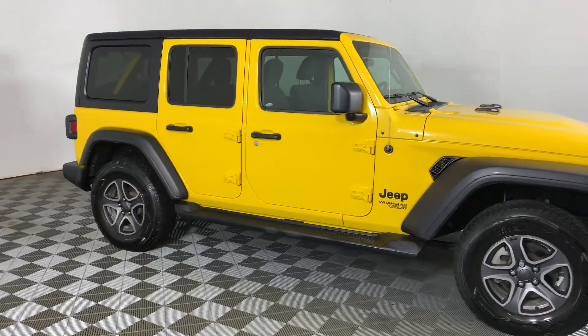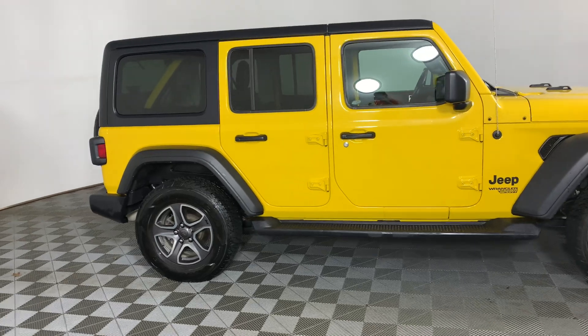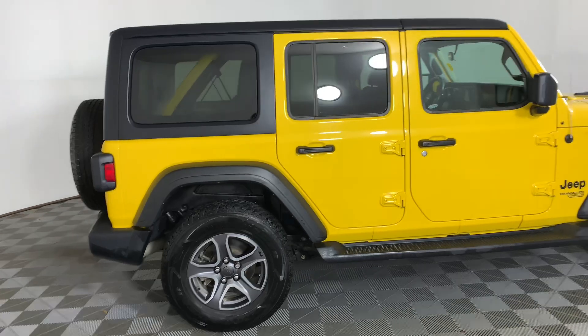Here we have a 2021 Jeep Wrangler Sport. It is a 3.6 liter V6, so 285 horsepower. It is a six-speed manual, and you get 10.2 liters per 100 kilometers.